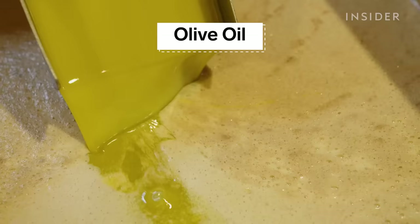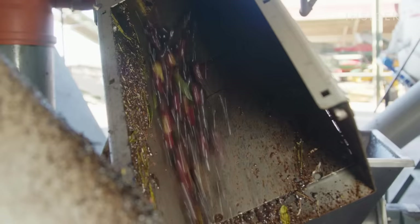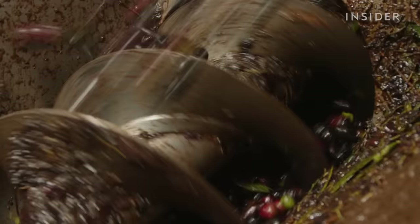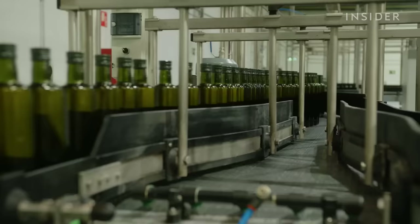Olive oil also tops our list of frequently faked foods. Authentic extra virgin olive oil has to be freshly squeezed from ripe olives. Most come from farms in Spain, Italy, or Greece.